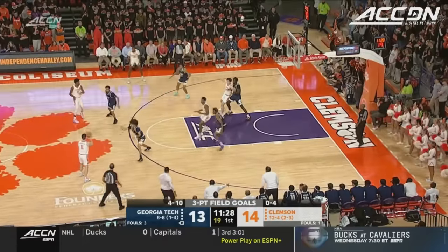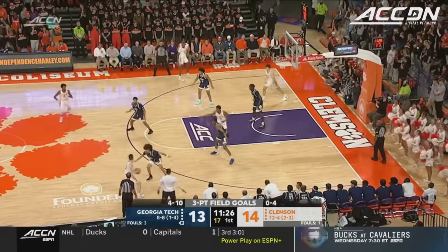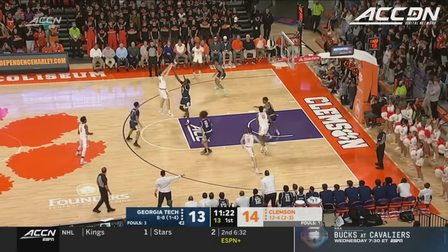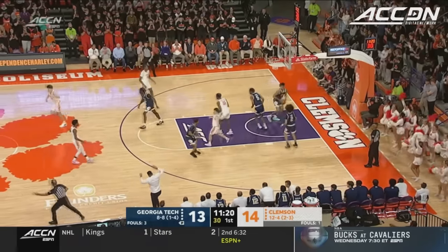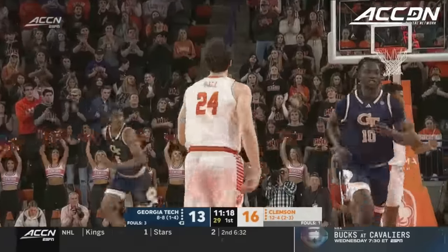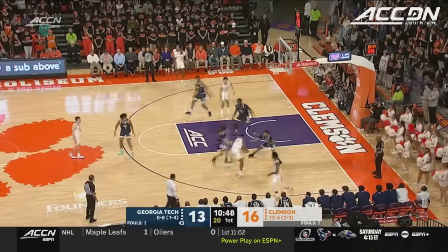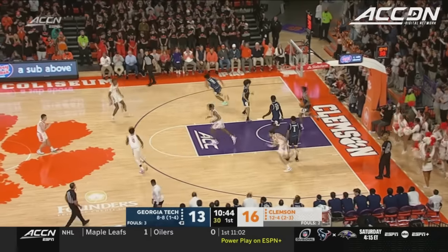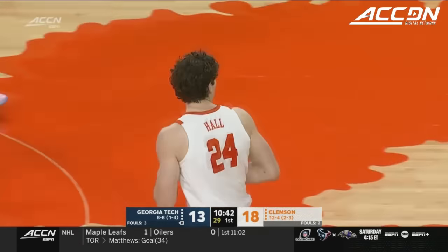Georgia Tech has hit three already in the game and Tech's gonna switch to the zone right here off the timeout. They had been playing man-to-man. All the Yellow Jackets' made shots tonight have come from three. P.J. Hall — nice looking jump shot, you gotta put those down. He splits the double, everything but the finish, but Hall is there to clean up the spill.